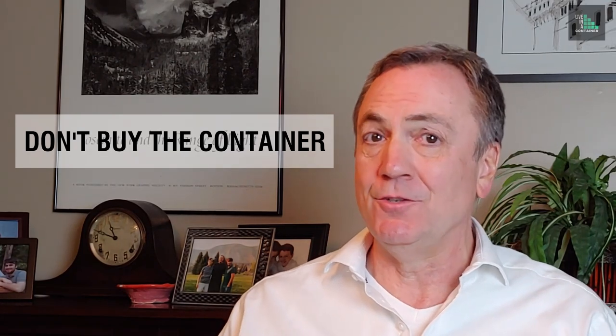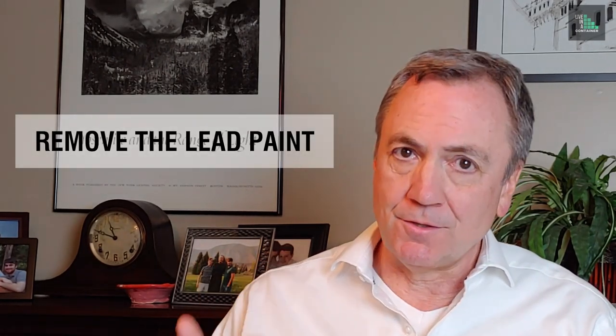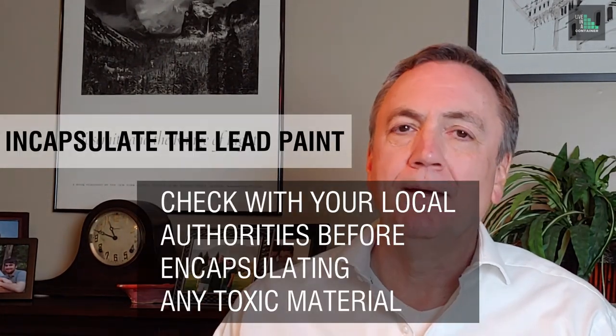There are three methods to consider for dealing with lead paint. Number one is the easy one: just don't buy the container that has lead paint. Number two is to remove the lead paint using a certified, licensed lead paint professional. Or number three is to encapsulate it — painting over it or putting some other kind of finish over it so it won't be exposed to anyone by touching, breathing, or ingesting it, particularly children.